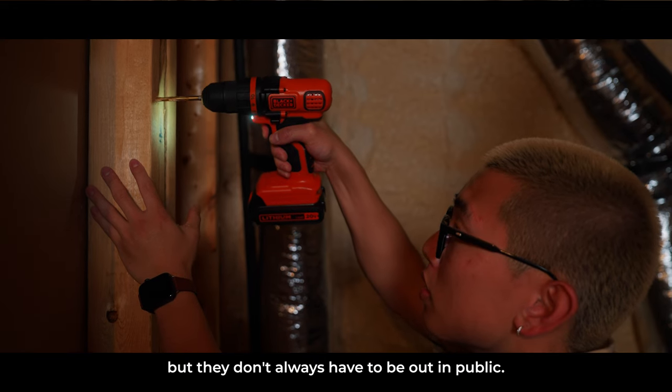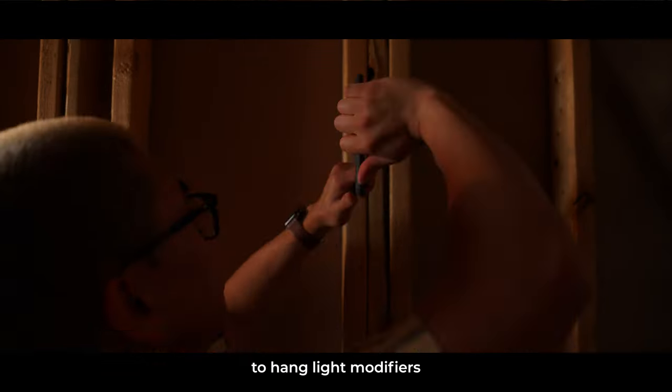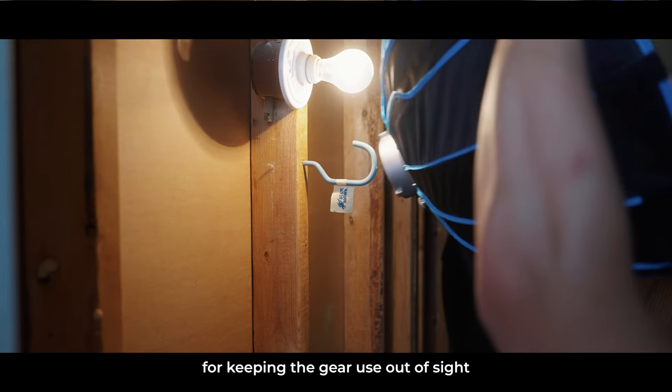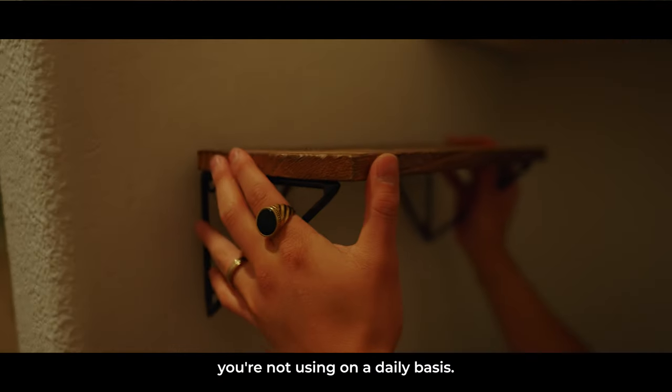Now naturally, as a filmmaker, I need a lot of equipment, but they don't always have to be out in public. Using our attic space, I've installed some hooks to hang light modifiers to ensure they're off the floor but easily accessible for whenever I need to film. It's a perfect solution for keeping gear out of sight when it's not needed, and it allows you to declutter your space by storing items you're not using on a daily basis.